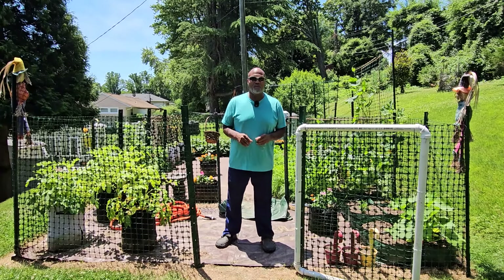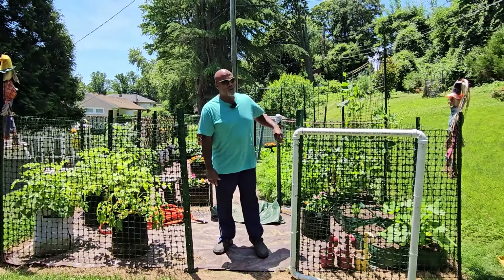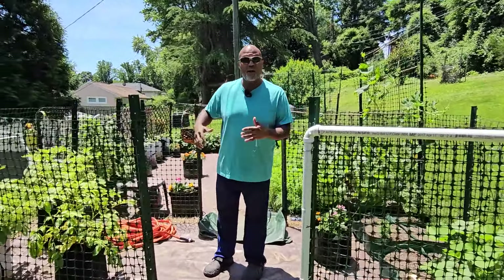Welcome back to the Urban Suburban Garden. In today's episode we're going to take a look at both the gardens here and a new one up on the top. I got a little help with the camera this week, so we're going to get deep into it and talk about everything I got going on out here and how everything is growing.